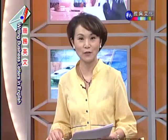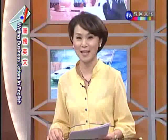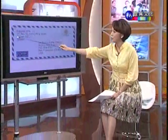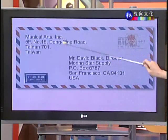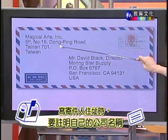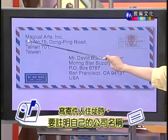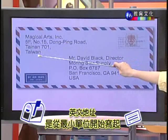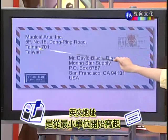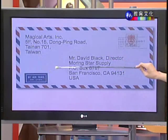我们来看范例信封,让我为大家解释信封上住址的写法。寄件人住址的部分,Magical Arts Inn 是公司名称,表示这封信是从 Magical Arts 公司寄出的。英文住址的写法是从最小的单位开始写:五楼,然后号,然后路,如果有段的话段写在前面,再来是城市名称、区域号,然后是台湾。这和中文住址刚好相反,中文是从大地方一直写到最小的单位。